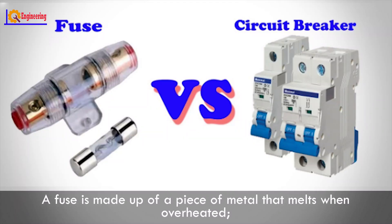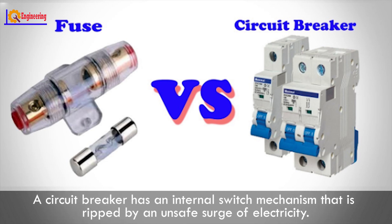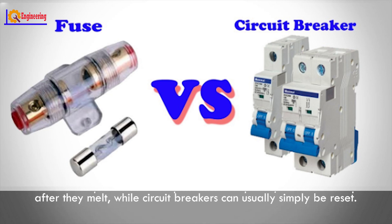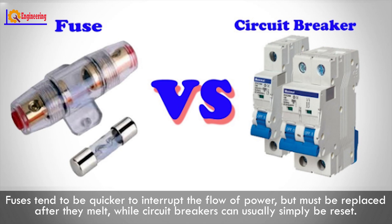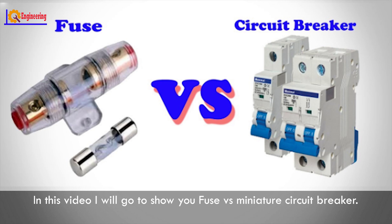A fuse is made up of a piece of metal that melts when overheated. A circuit breaker has an internal switch mechanism that is tripped by an unsafe surge of electricity. Fuses tend to be quicker to interrupt the flow of power but must be replaced after they melt, while circuit breakers can usually simply be reset. In this video, I will go to show you fuse versus miniature circuit breaker.